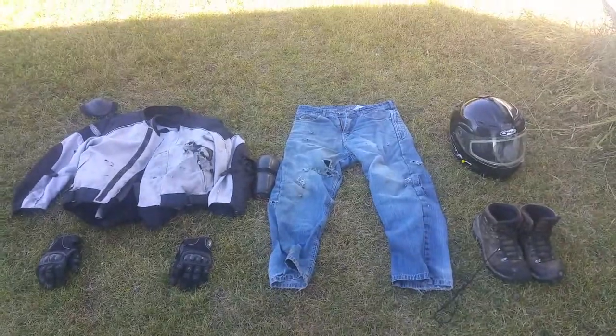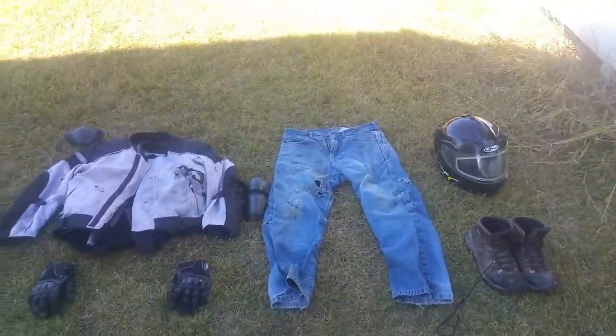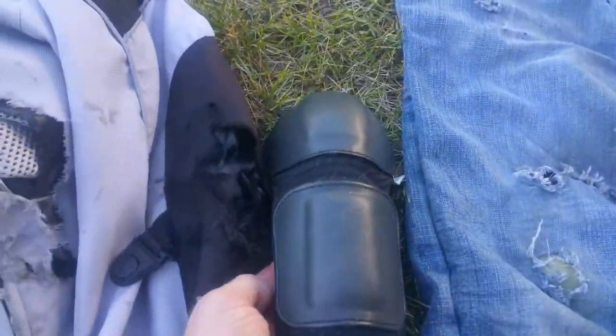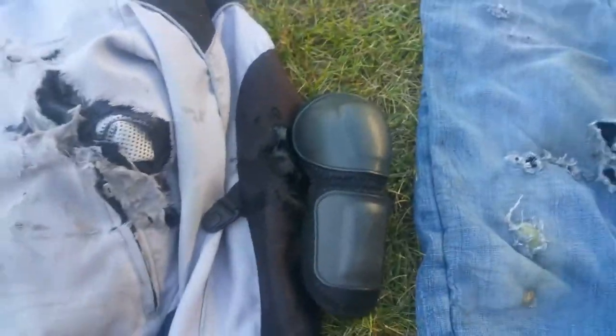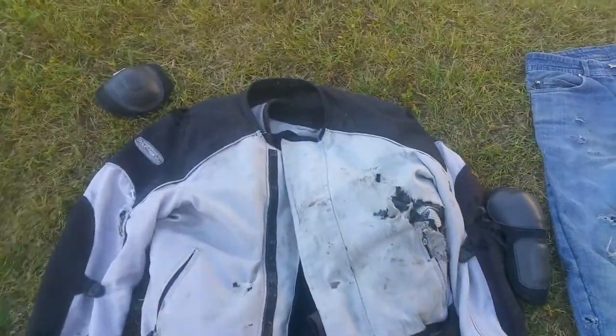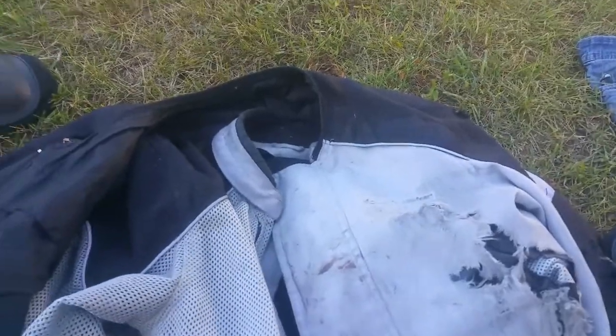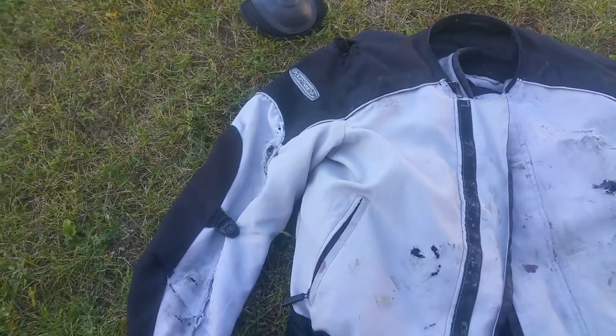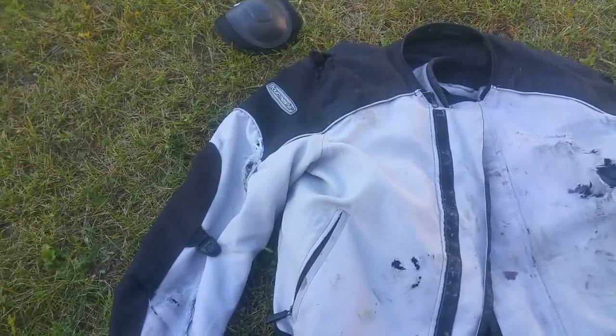Let's look at the gear, starting with the jacket. This is a Tour Master Flex 2 — it's an older jacket. This is the type of armor on the shoulder, and this is what was in on my elbows. There are no marks on any of the actual armor. The outer layer is the rain cover; the actual jacket underneath is a mesh jacket. I went down on the right hand side, and as far as I know I stayed on the right — the bike slid entirely on its right hand side.